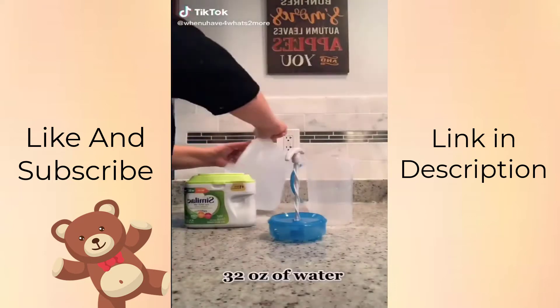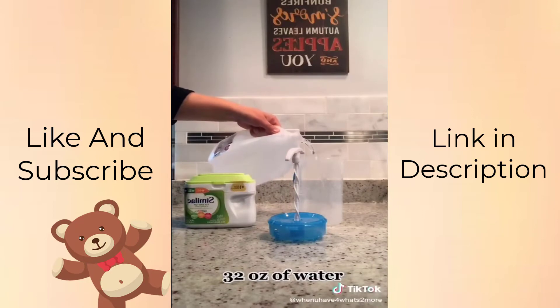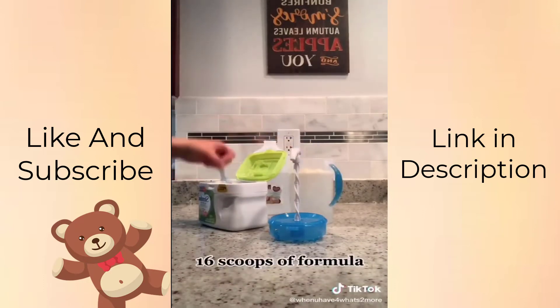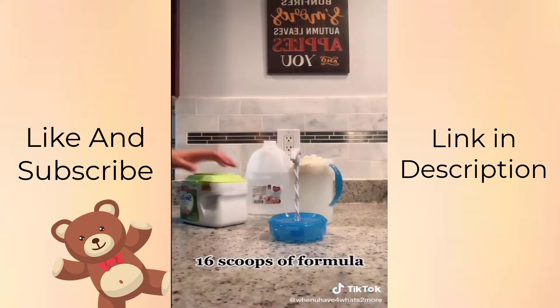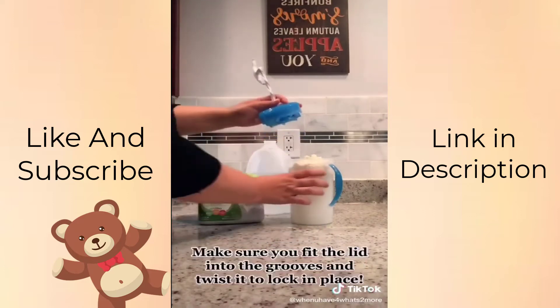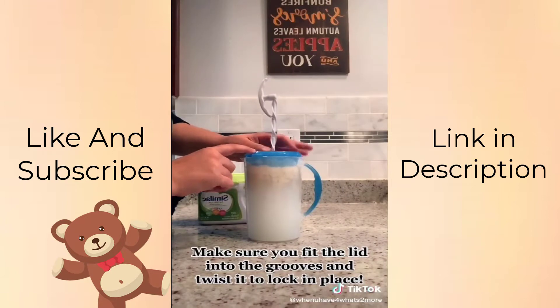Mamas, whether you have one baby or twins like me, you need this Dr. Brown's pitcher. This thing makes feeding so much easier. First you fill with water and then add your formula. Don't forget to tuck your scooper away so you don't have to go digging for it later. The lid was a little tricky to figure out in the beginning but once you learn the correct way, it's easy peasy.